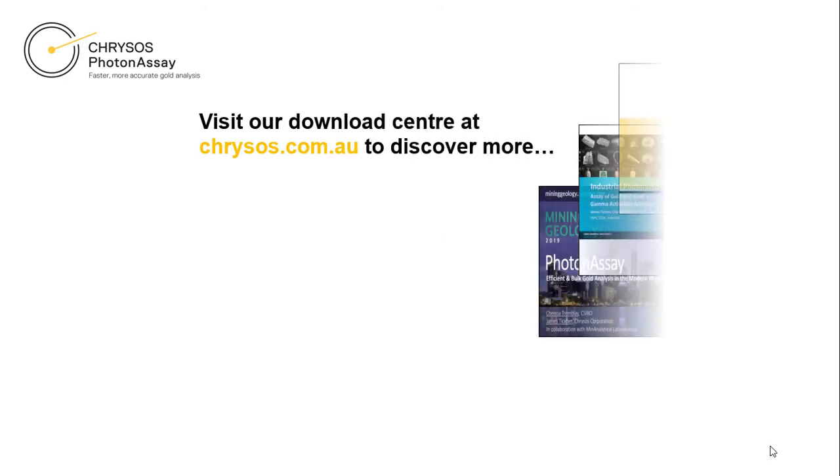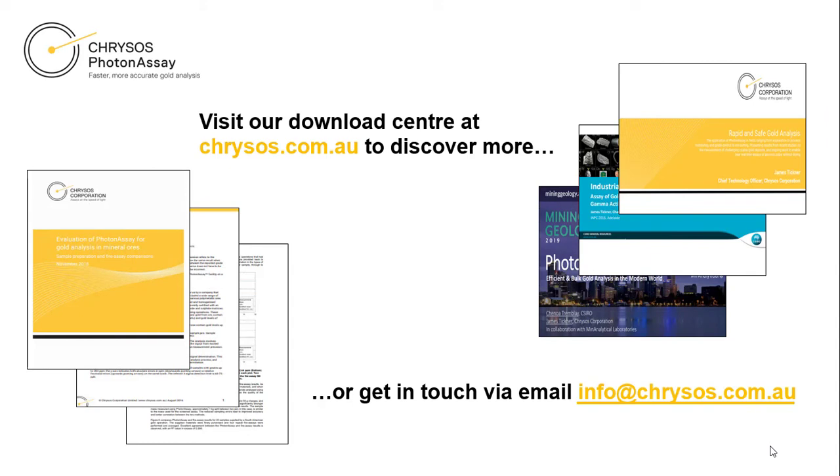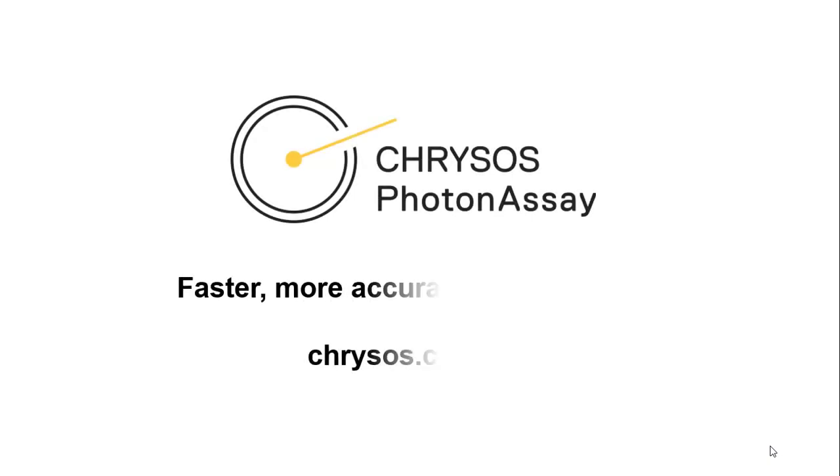For free access to Photon Assay technical papers and presentations, visit the download centre on our website or drop us a line on info at chrysos.com.au. Chrysos Photon Assay — faster, more accurate gold analysis.